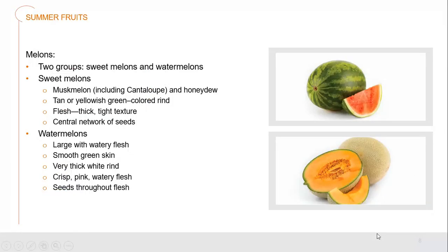Melons are divided into two main groups: sweet melons and watermelons. Sweet melons include muskmelons, which also includes cantaloupe and honeydew. They should have a tan or yellowish-green rind with a nice thick, tight-textured flesh and a central network of seeds. Watermelons are large with watery flesh and smooth green skin on the outside, with a very thick white and green rind surrounding the fruit and a crisp pink watery flesh. The seeds are distributed all the way through the flesh.